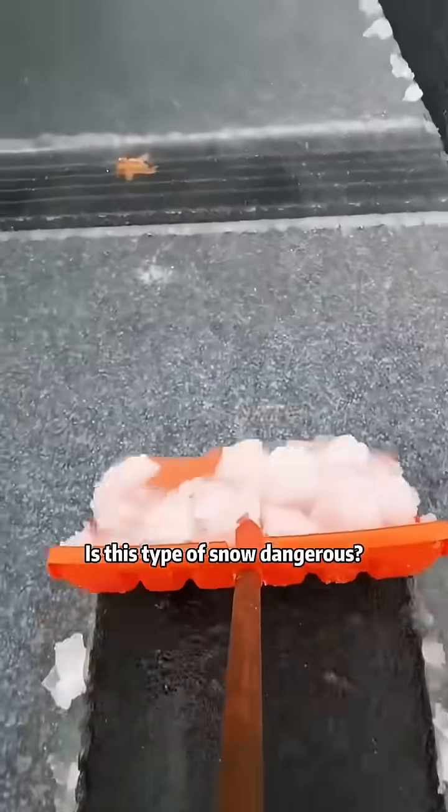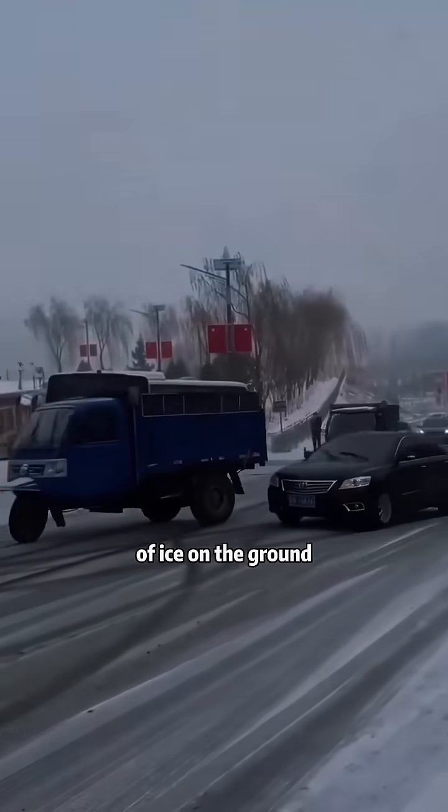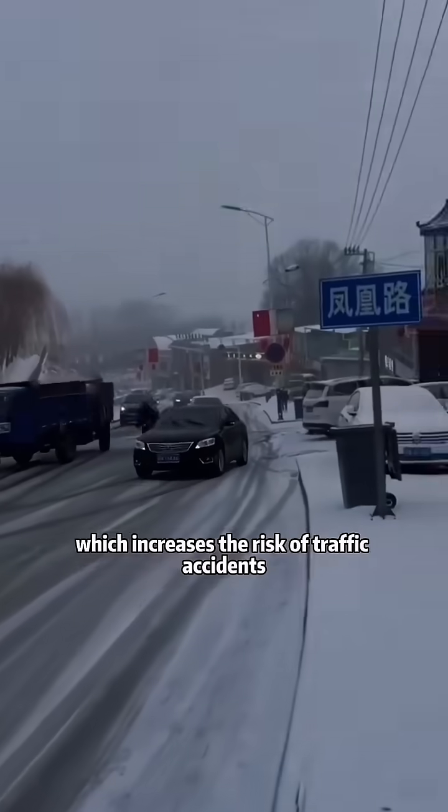Is this type of snow dangerous? This is sleet. It can easily form a thin layer of ice on the ground, which increases the risk of traffic accidents.